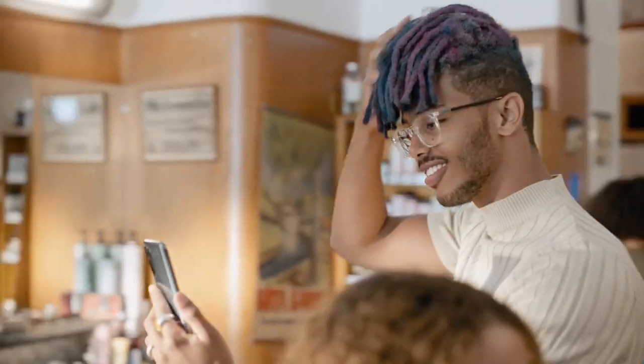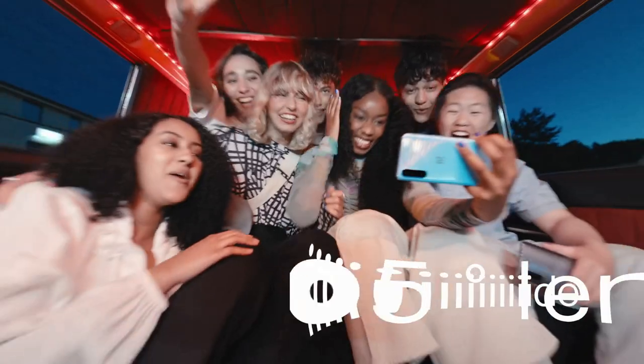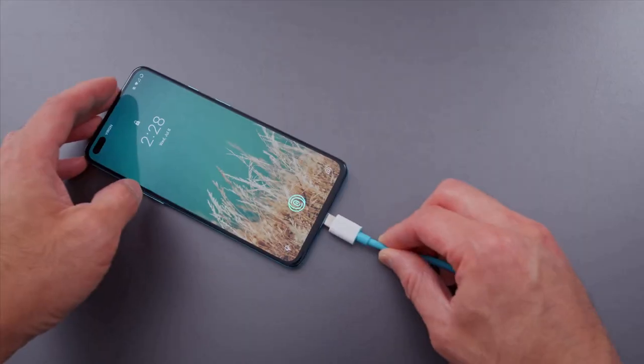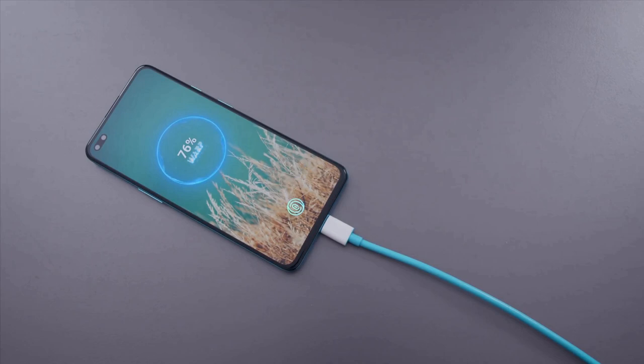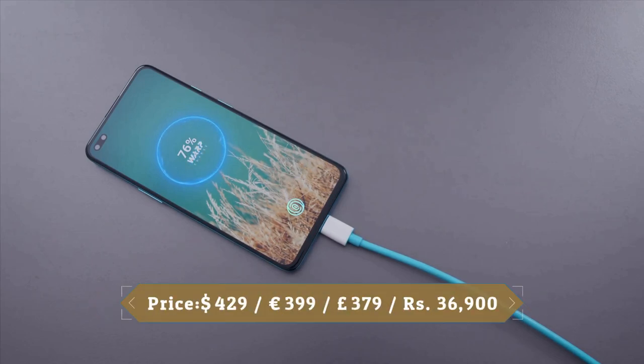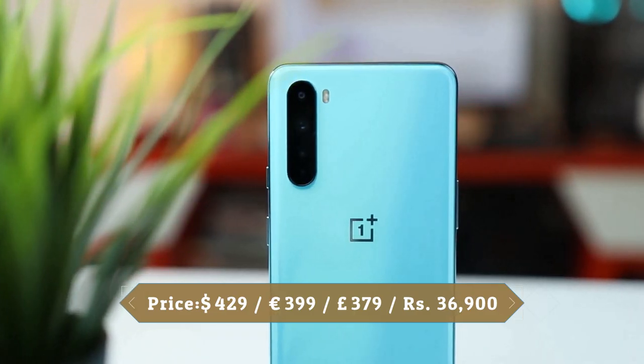On the front, the main 32MP snapper is accompanied by an 8MP 105-degree ultrawide camera, which should come in useful when taking group selfies. As for the battery, the OnePlus Nord comes with a 4115mAh power pack with support for Warp Charge 30, which should get you from 0 to 70% in only 30 minutes.